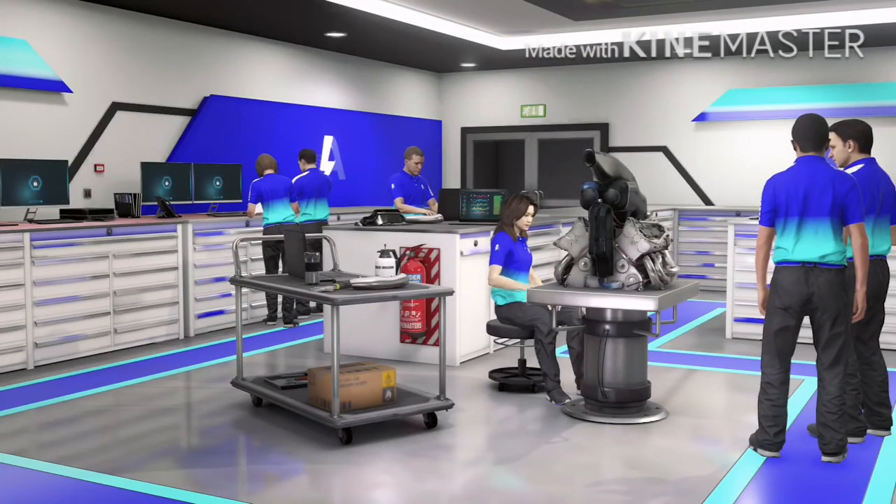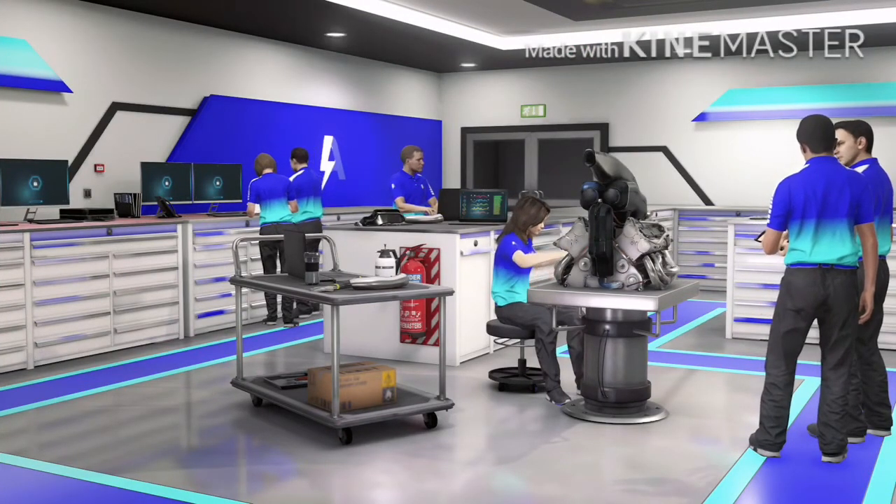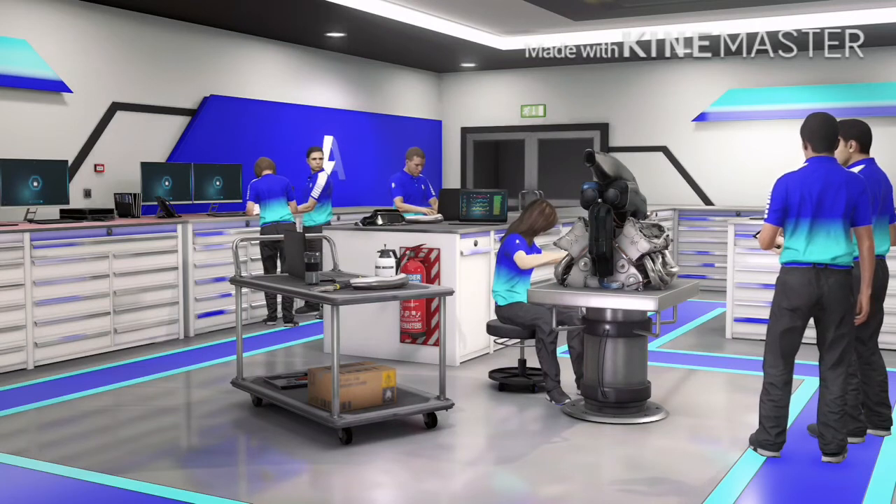This is where we build the engine. It's a turbocharged V6 engine supplied by Ferrari. And as you can see, the technicians are hard at work and doing a great job.